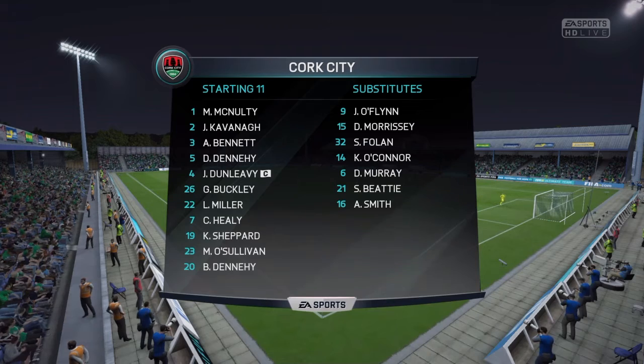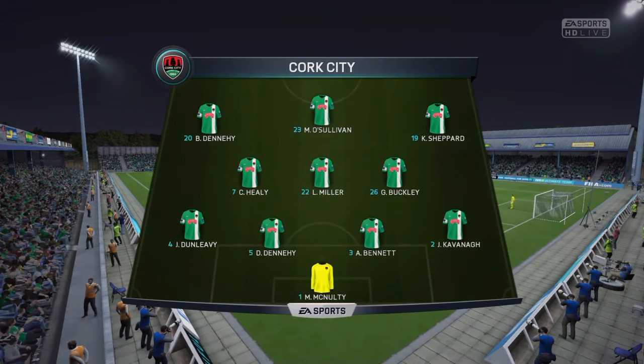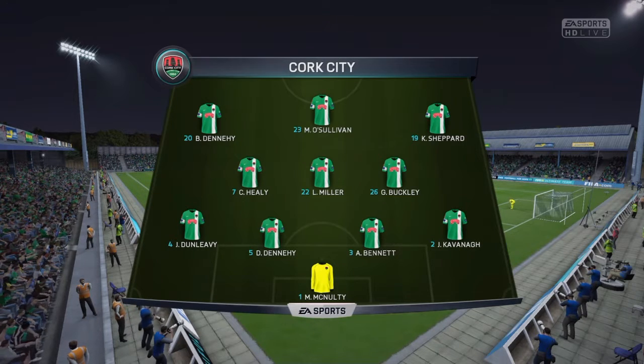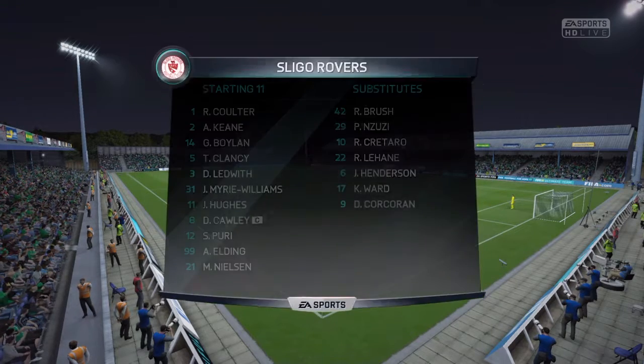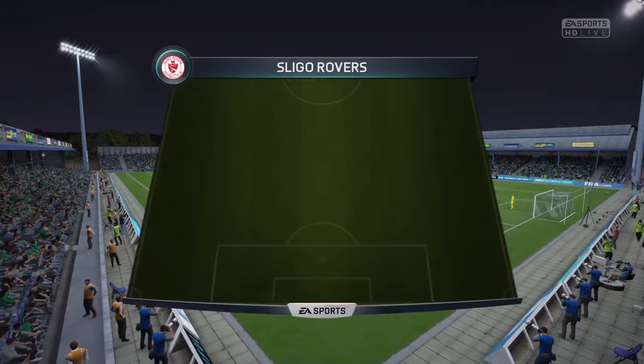Line up for the home side. It's pretty fashionable these days, isn't it? The 4-3-3 gives you the three in midfield, which managers like to have for extra solidity. That's right. I'm just looking at the two wide lads up top — they are more central strikers trying to do a job. Be interested to see how they get on.